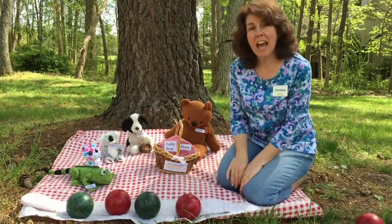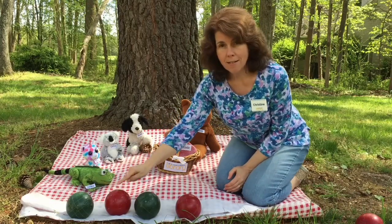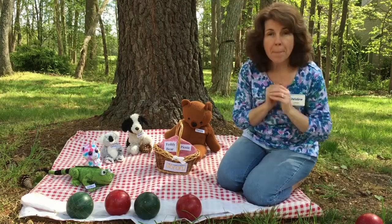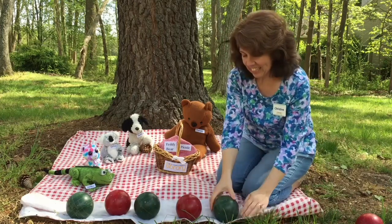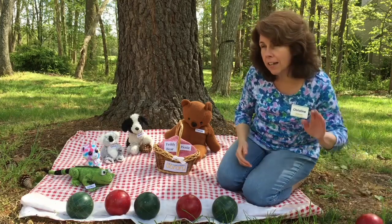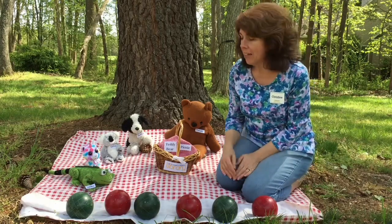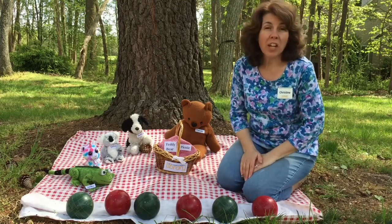So what comes next? We have green, red, green, red. And what comes next? Green! Right! And let's finish our pattern. What comes next? Red! You're right! Look at the nice pattern that we made: green, red, green, red, green, red. Should we try another one?